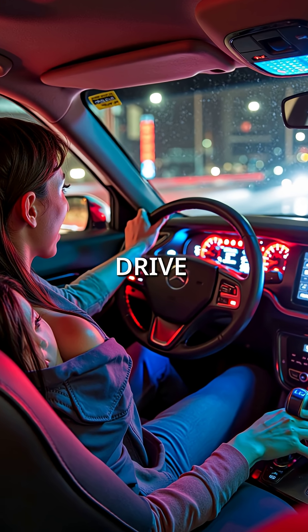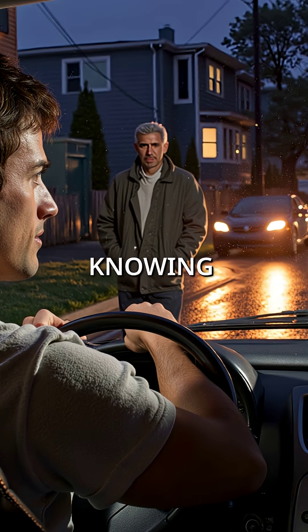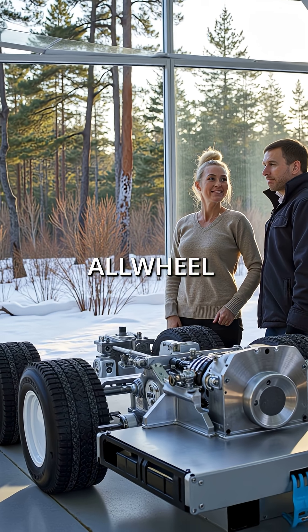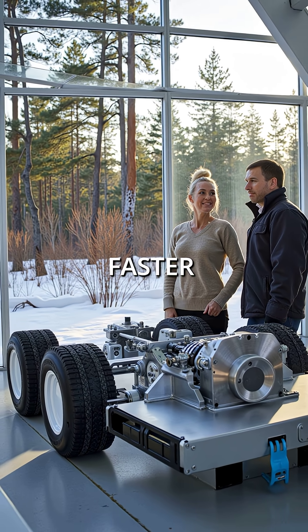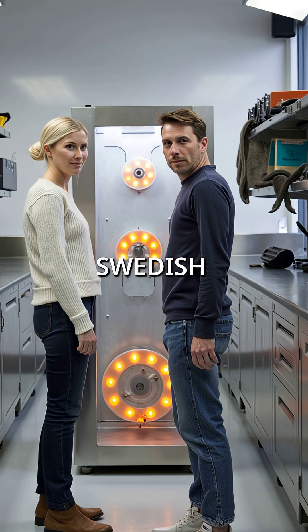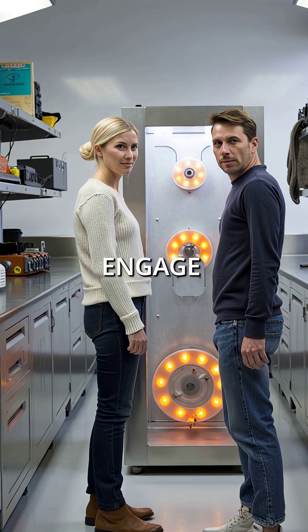Did you know your all-wheel drive car is making 100 decisions per second without you knowing it? Haldex's all-wheel drive systems transfer power between front and rear wheels faster than you can blink. This Swedish engineering marvel uses electromagnetic clutches that engage in milliseconds.